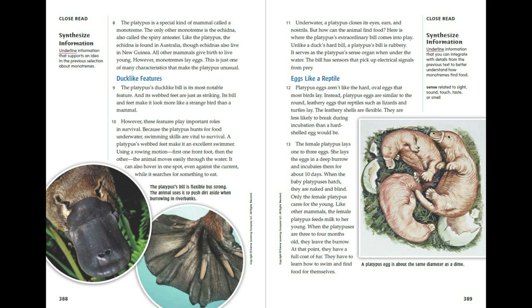Duck-like features. The platypus' duck-like bill is its most notable feature. And its webbed feet are just as striking. Its bill and feet make it look more like a strange bird than a mammal. However, these features play important roles in its survival. Because the platypus hunts for food underwater, swimming skills are vital to survival. A platypus' webbed feet make it an excellent swimmer.